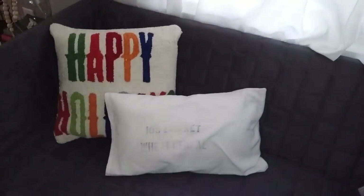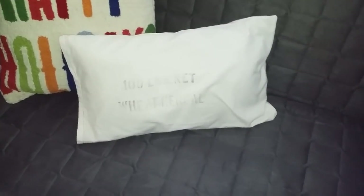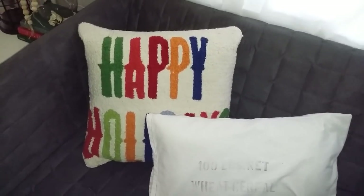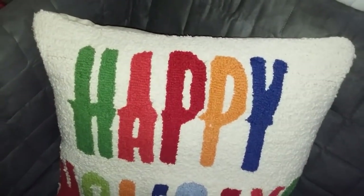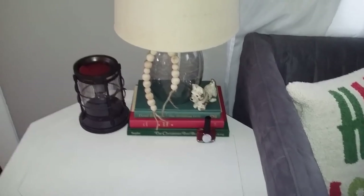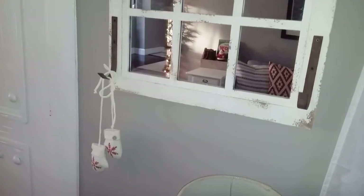On my little loveseat I just have two pillows. This one I keep out year-round — it's a green sack I found at the Salvation Army and turned into a pillow cover. The other one is from JC Penney, one of those coupon deals back before I was really into home decor. I paid five or six dollars for it and I still love it — it's one of those hand-hooked pillows. I kept it simple here with just some red and green books. On my little mirror I just hung some knit mittens — those are a Kmart ornament from two years ago.